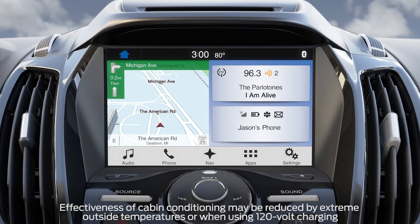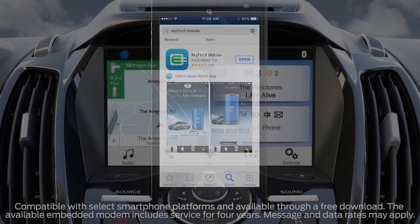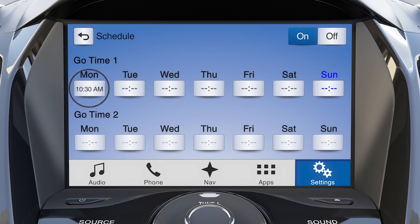You can do so through your touchscreen or through MyFord Mobile by setting your planned departure time or go time and your desired cabin temperature, so that the system uses the energy from your home or charging station instead of your vehicle's high-voltage battery.